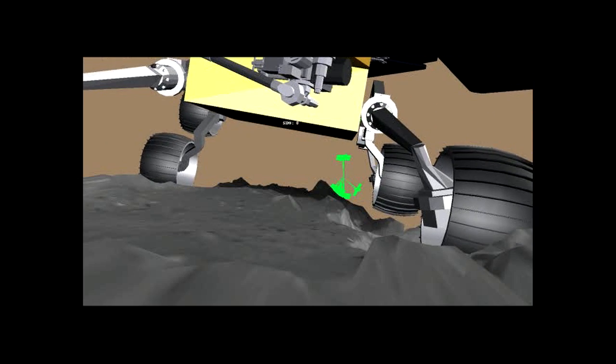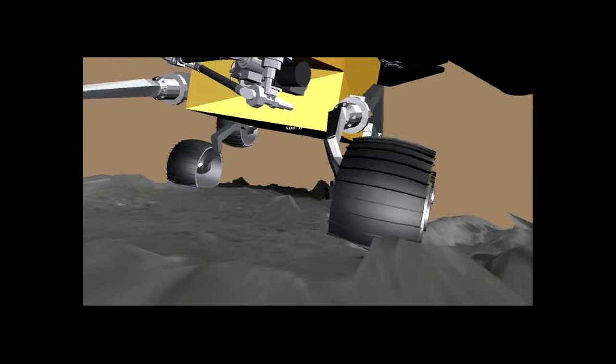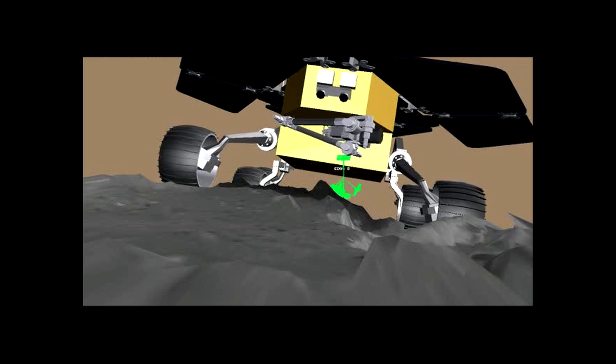Our initial attempts to drive her out were unsuccessful, and so we told Spirit to sit tight for a little while on Mars while we figured out how to get her free back here on Earth. This is an animation that we put together to help us understand how Spirit got into this predicament and what happened on our first attempts to drive her out — a very useful tool to help understand what's going on with one of the rovers at a critical moment like this.